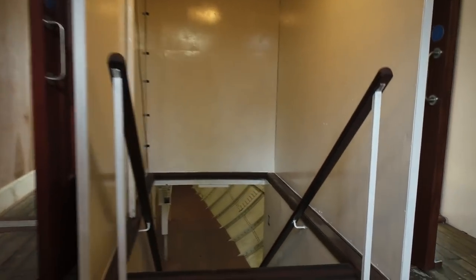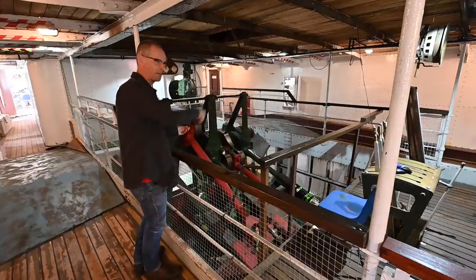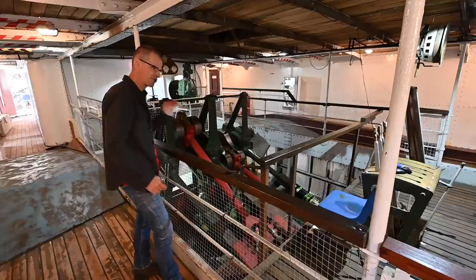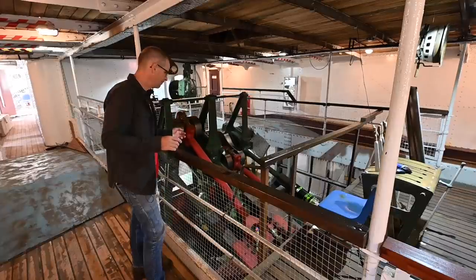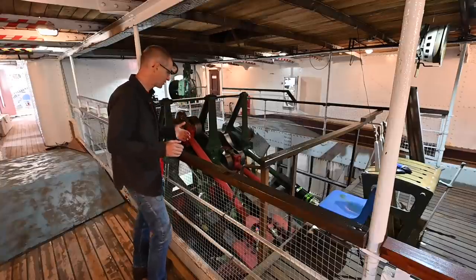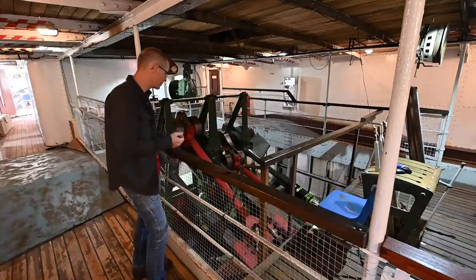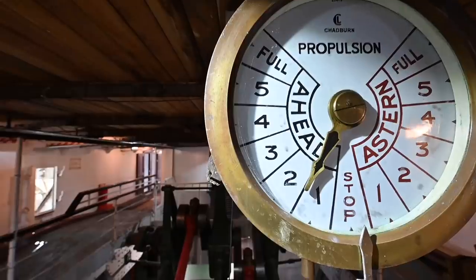Walking down the main stairs to the main deck, this is what greets you as you walk past the bulkhead. This is a double compound diagonal steam engine built by the Ailsa Shipbuilding Company in Troon, and it is a monster of a device. My first question was whether there used to be walls here to keep people safe, but no — it was always just a rail so people could stand here with a beer and watch the engine turn.